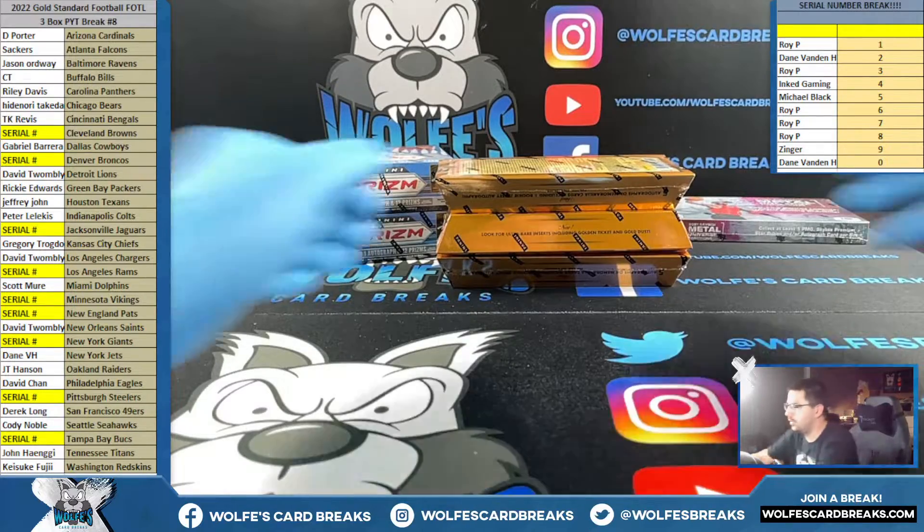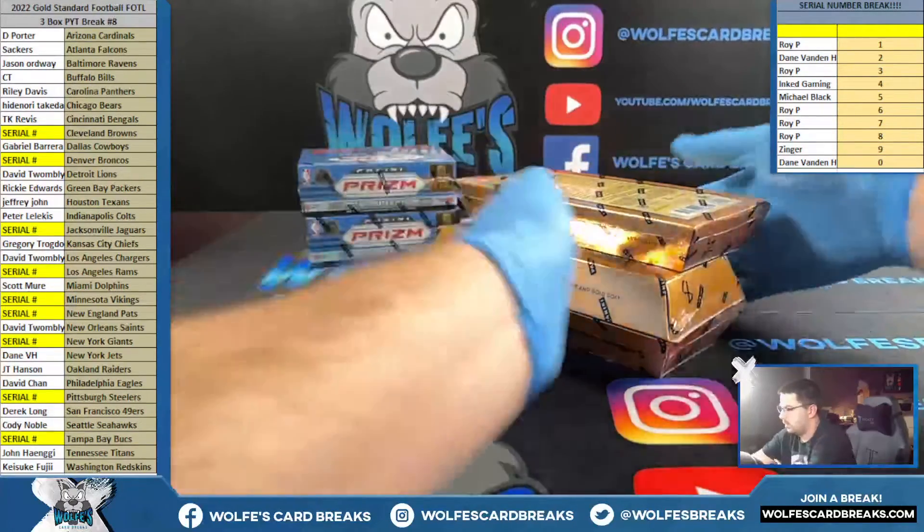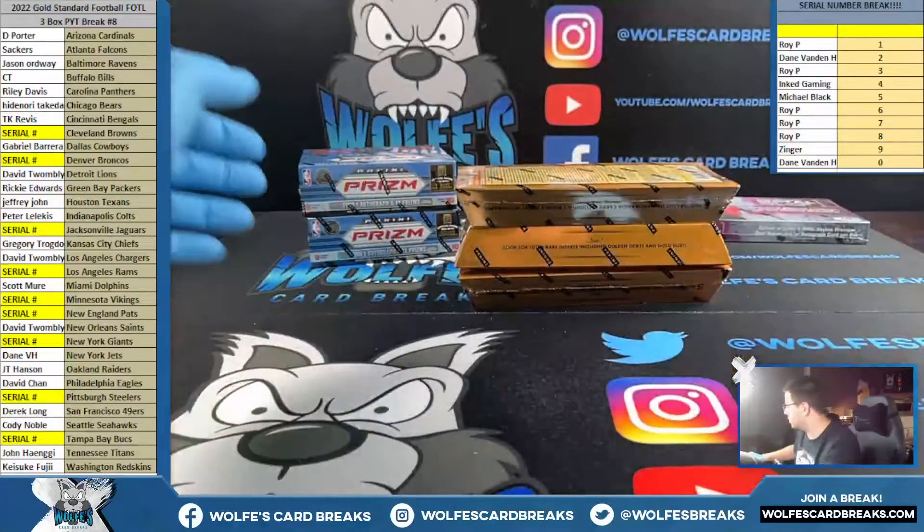Here we go — 2022 Gold Standard FOTL football, three box, number eight.